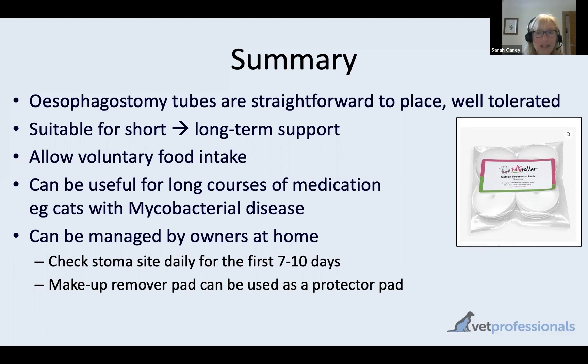These tubes can be managed by owners at home. For stoma site management, a daily dressing change is important for the first week to ten days. After that, you may not need to assess the wound every single day, but it should be kept clean and dry, with the kitty collar or a light dressing used to protect the tube going forwards.